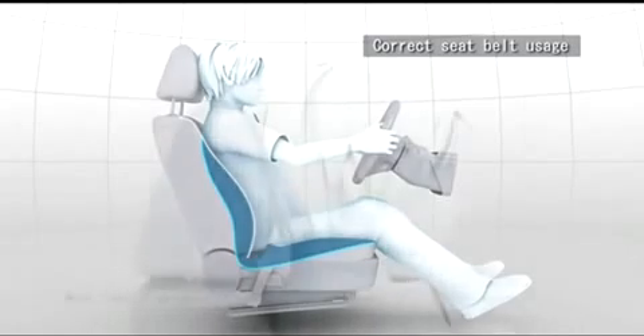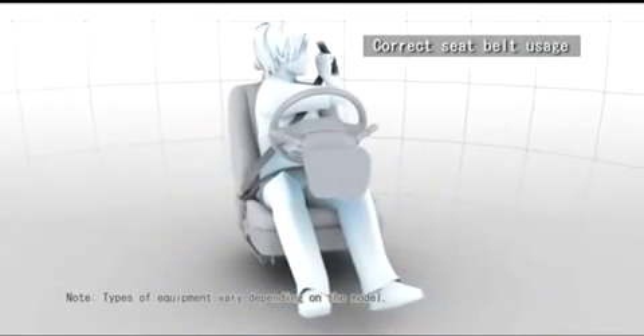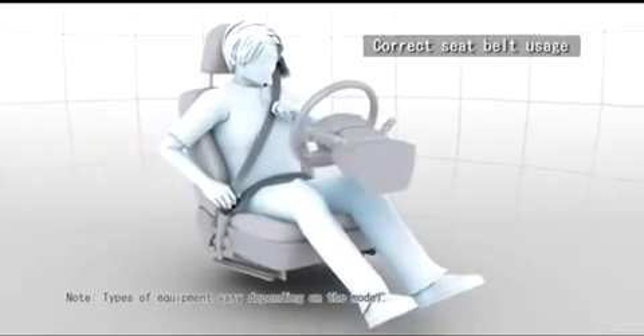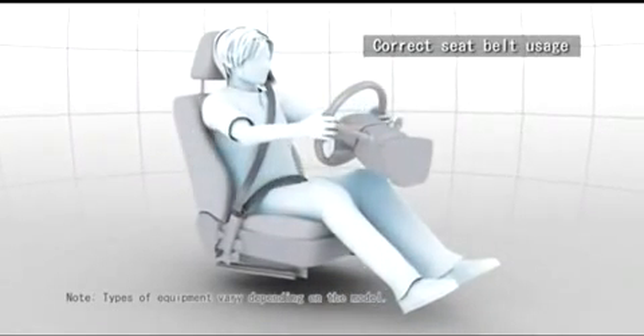Adjust the headrest height so that the center of the headrest rests in a position slightly higher than your ears. For the seatbelt, adjust the height via the belt anchor to prevent the seatbelt from coming into contact with your neck. Wear the seatbelt as low as possible over your hips and make sure that the seatbelt is not twisted or loose.